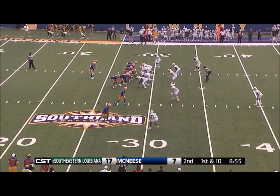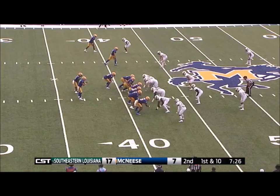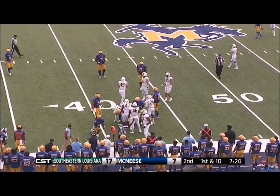A long drive here and put points on the board would be a huge win here for McNeese as we approach the halftime mark. Orgeron hands it off and the Lions cover the left side defensively very nicely.